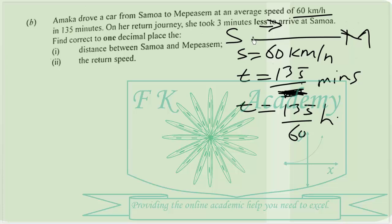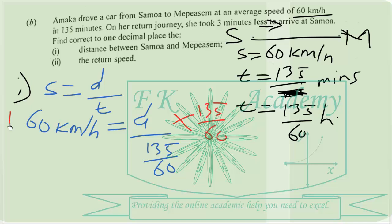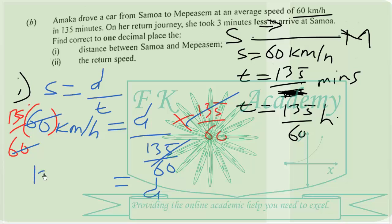Converting the time to hours, we have 135 over 60 hours. We can calculate the distance covered from Samoa to Mipahasem. We know speed equals distance over time, so 60 km per hour equals distance over 135 over 60. Multiplying both sides by 135 over 60, the 60s cancel, and the distance covered is 135 kilometers.